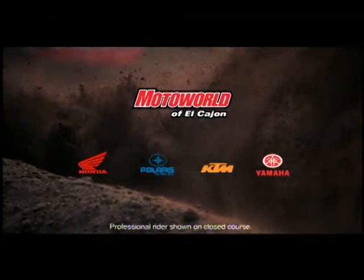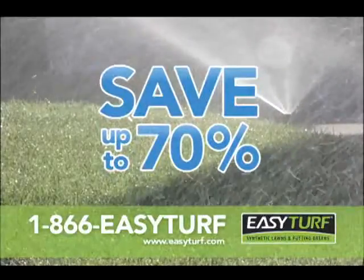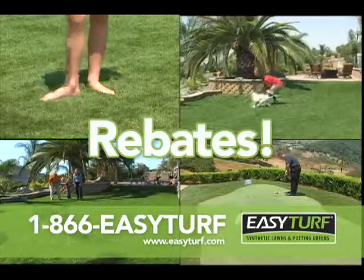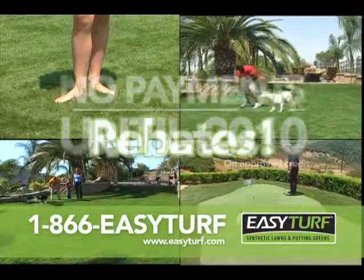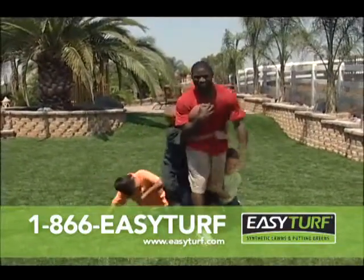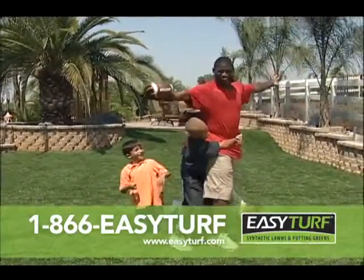It all starts here. Save up to 70% on your water bill. Get a $1 per square foot water conservation rebate. Call Easy Turf today and make no payments until 2010. 1-866-EASY-TURF.